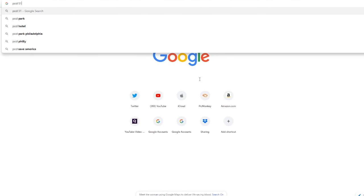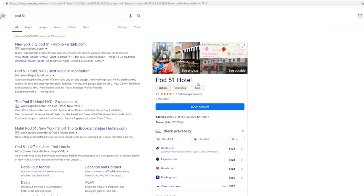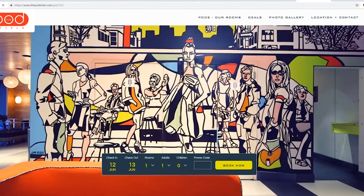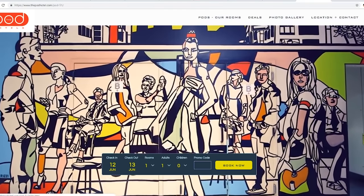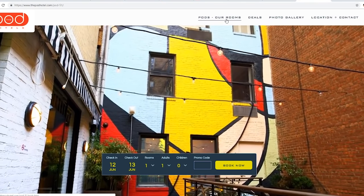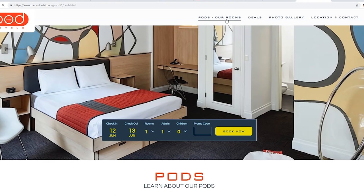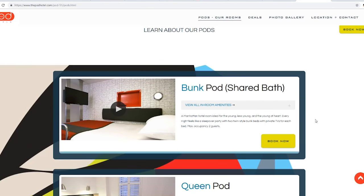I looked up capsule hotels on Google to find something in New York and it gave me this hotel called Pod 51. So this isn't anything like the Japanese-style capsule hotel I was kind of hoping for, but it was a really cool experience nonetheless. Checking out the website, everything seemed really modern and cool — I loved all the graphics and I'm a sucker for interior design and anything bright and polished and green. I checked out some of the rooms, and you can get rooms that are a lot bigger than the one I chose, which I think is not a common feature of a traditional capsule hotel.